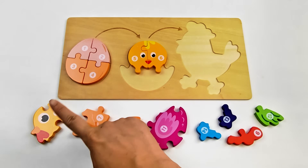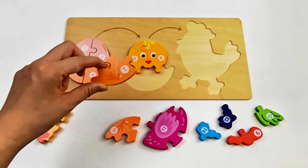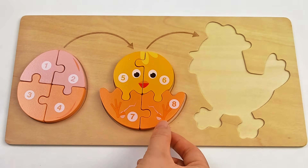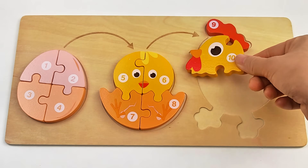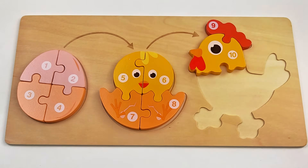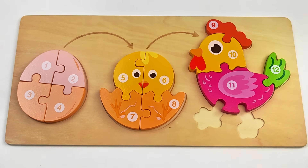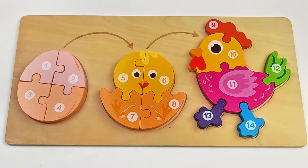Number 6. And the next number is 7. It's the chick that just hatched from the egg. Here's the chicken's comb, head, body, tail, and feet. And now we've completed the chicken puzzle!